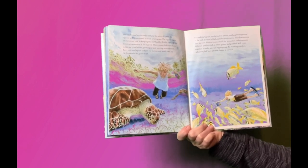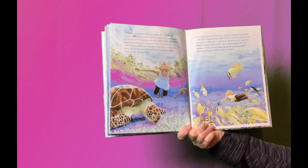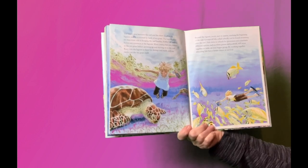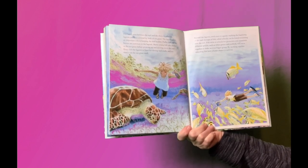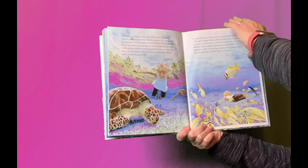Beyond the lagoon, corals start to appear, marking the beginning of the reef. Groups of fish called schools can be found swimming over the reef. Fish swim in schools for protection, and sometimes different species, such as white grunts and pork fish, will swim together to make an even bigger group. By working together, schooling fish have a better chance at survival.